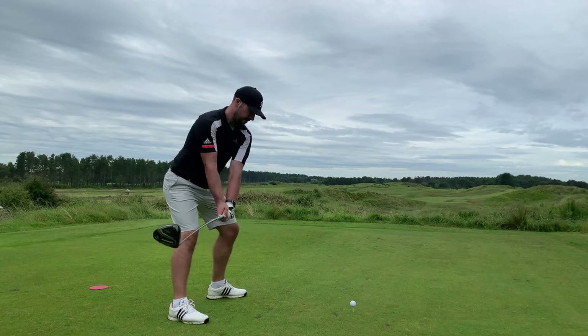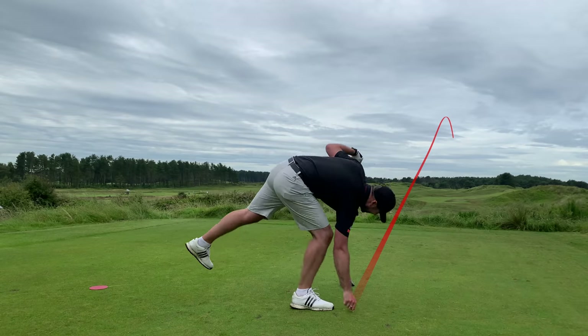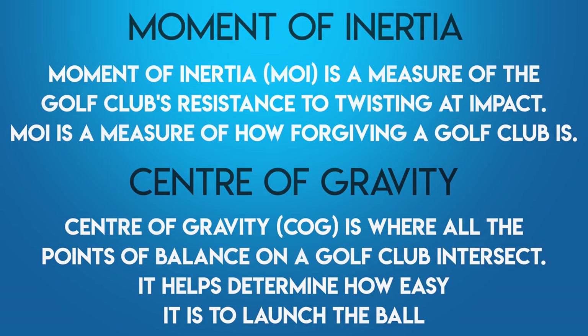So what do we mean by a forgiving golf club? These golf clubs are high MOI — high moment of inertia — which is basically resistance to twisting and how long that ball can stay on the club face on an off-centre strike. But also the CG, so the centre of gravity in these clubs, is pushed very far back. That means the ball is going to get up into the air much quicker and fly a lot further, even on strikes that you don't hit well.